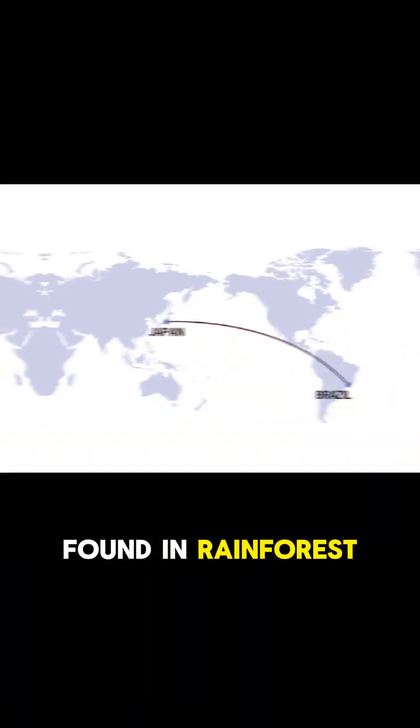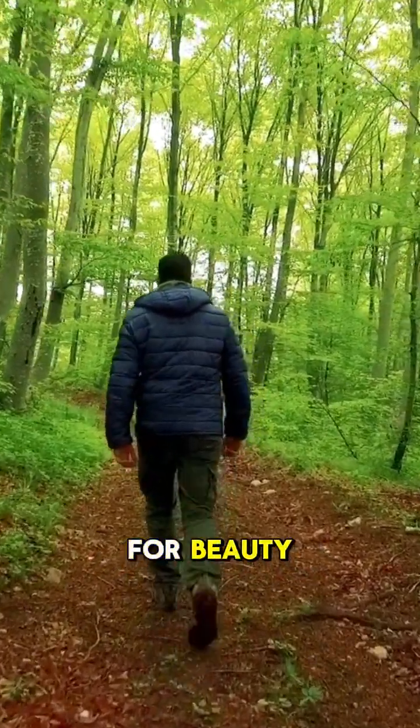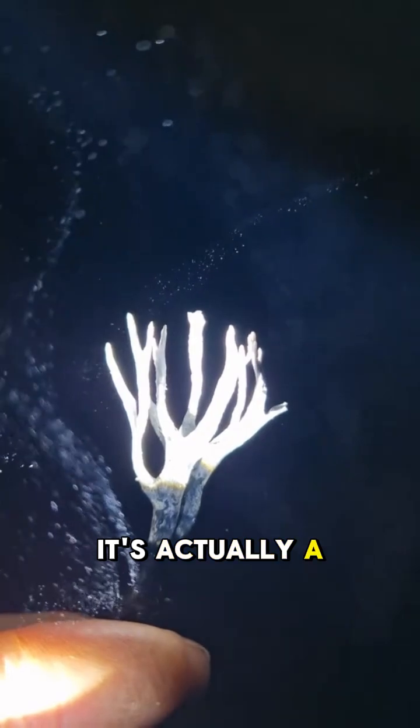Found in rainforests from Brazil to Japan, it glows neon green — but not for beauty. It's actually a survival trick.